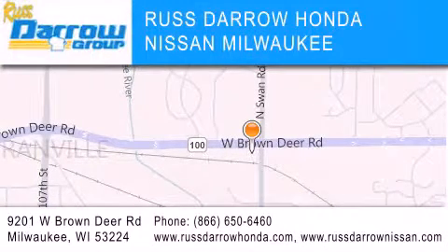Our goal is to exceed all of your expectations to ensure that you'll return for future visits. Experience the Darrow difference. Russ Darrow.